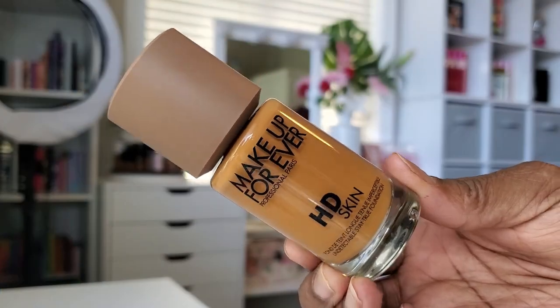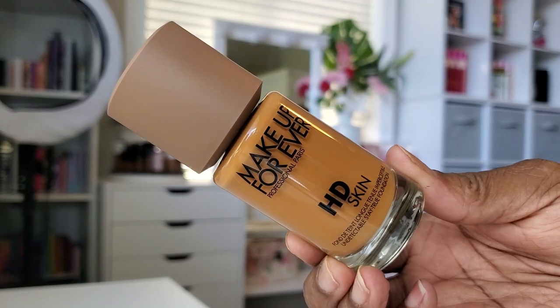For foundation, I'm going in with the Makeup Forever HD Skin. This has quickly become one of my favorite foundations. I love everything about it — I love the finish, how it applies, the lasting power, and the shade and tone that I have. It just really, really looks nice when I have my completed makeup look. It's some serious coverage, so I don't use it that often when it's still hot out, but when I want a full beat look, this is the perfect foundation.